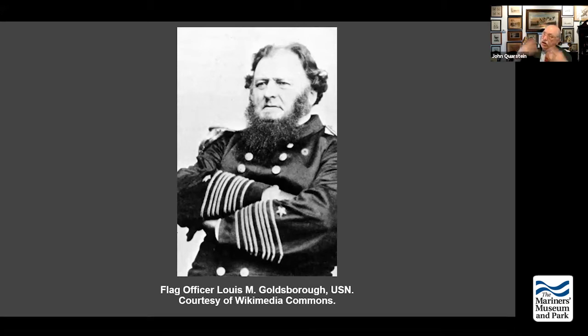Burnside goes to McClellan and says: 'I want to go up to New England and recruit fishermen, sailors, dock workers, and watermen into a coastal division.' He calls it a coastal division because it's planned to operate at first in the Chesapeake Bay, but because of McClellan's plans leading toward the Peninsula Campaign, he will actually be given the task of moving against Roanoke Island. He recruits a 12,000-man division.